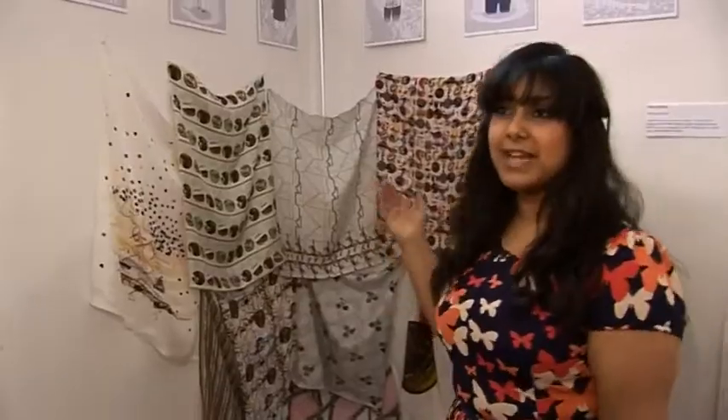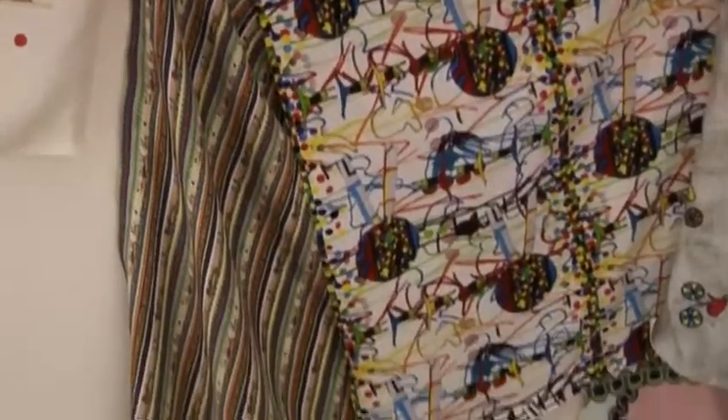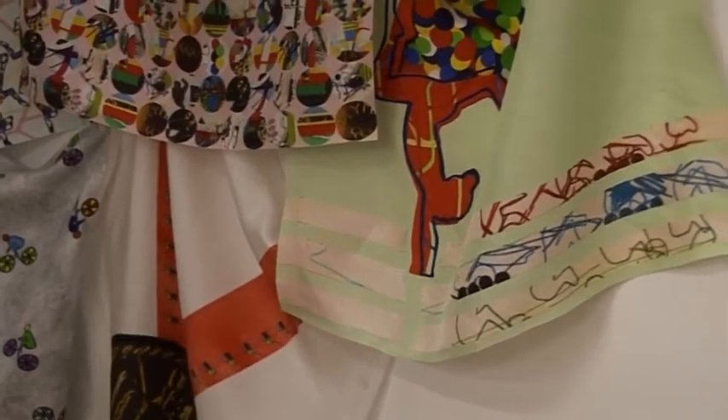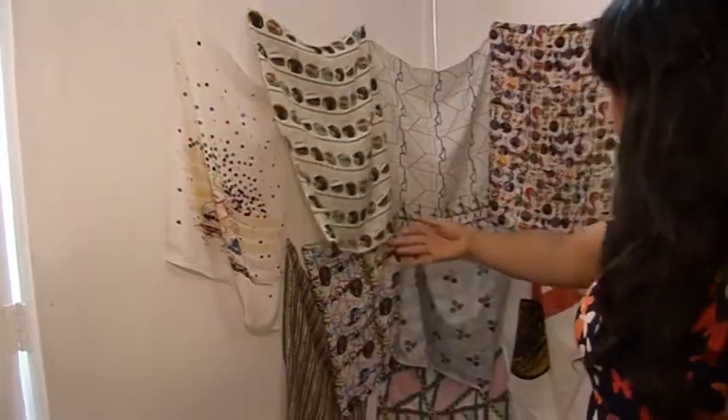This is my final print collection. I decided to do digital prints for my end collection. You kind of learn a lot about the fabric structures and how to put them in repeat. Here we have a placement design based on the rowers, and we have a straight match repeat, a border design, and a five-spot repeat in stripe design.